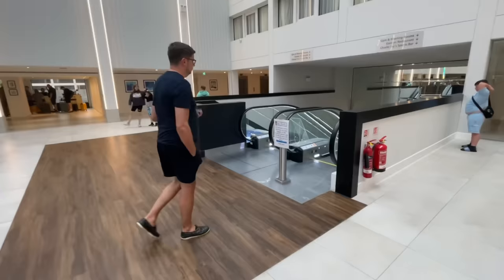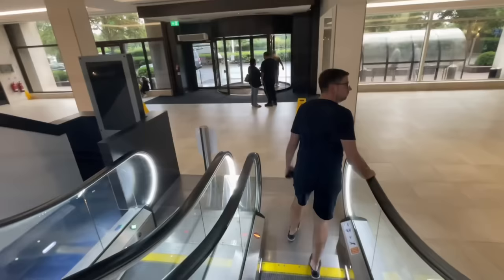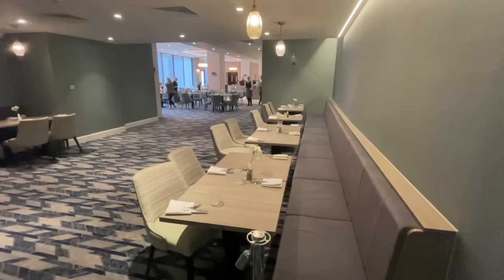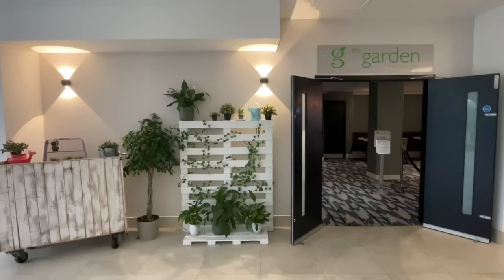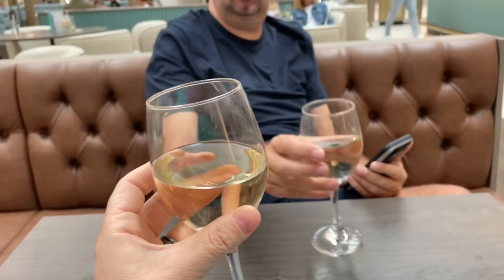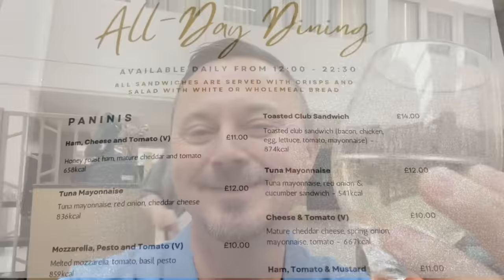Down the escalator takes us to the Garden Restaurant. It's quite an odd layout — there's Charlie Fry's Sports Bar over here and the Garden Restaurant there. A quick peek inside the Garden Restaurant reveals the menu is exactly the same as the in-room dining menu. Cheers Matthew — happy holidays!